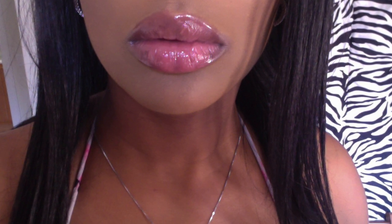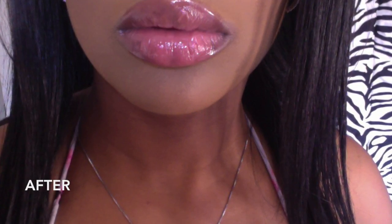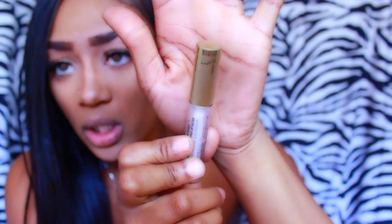I'll insert a picture of what my lips look like before I apply it and also after, so you can tell if it works. This is my first time trying this product — I'm not sponsored, I bought this with my own money. I just wanted to show you guys if it's worth it. The full name is Too Faced Lip Injection Extreme. I'm a little nervous because I think it's gonna burn. The packaging is really super cute.